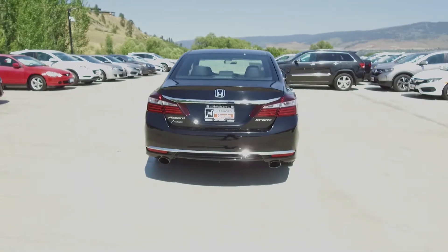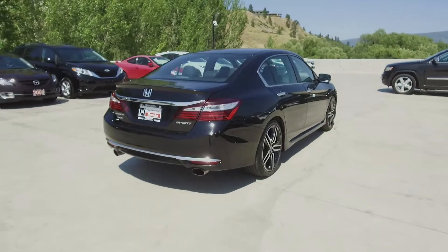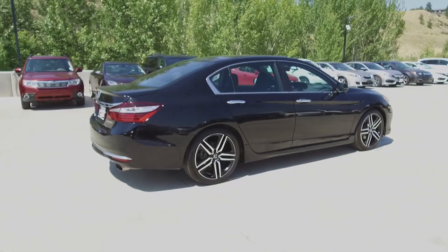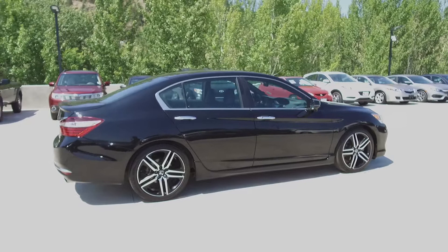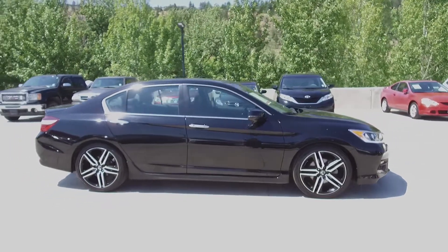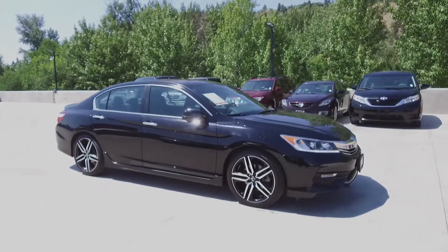Thank you for checking out this video of this pre-owned 2016 Honda Accord Sport sedan. Here at Harmony Honda we stand behind the vehicles we sell and we guarantee that you will be satisfied, which is why we offer a 30 day or 2500 kilometer no hassle exchange policy for your peace of mind. We have a family friendly low pressure environment and we don't charge documentation fees or any other hidden charges.